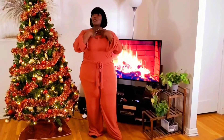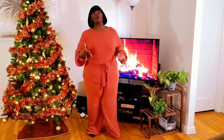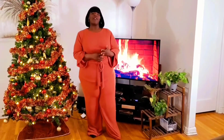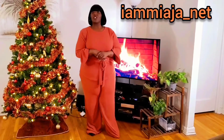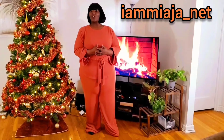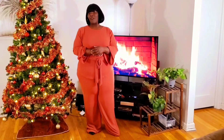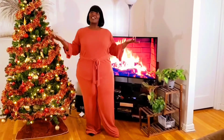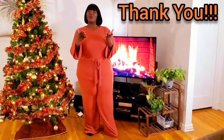December is my month — it also is my birthday month, so maybe that's why I am all things December. I want to thank you so much for staying and watching. If you're not following me on Instagram, follow me — my Instagram name is IMMIAJA underscore NET. I can't thank you enough. This is the Mia Jenae movement, the Mia Jenae experience, and I want to thank you so much for experiencing this with me. Without you, this would not be possible. I thank you and have a good night.